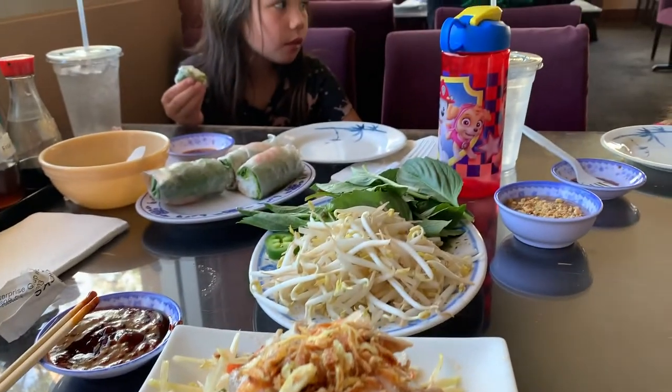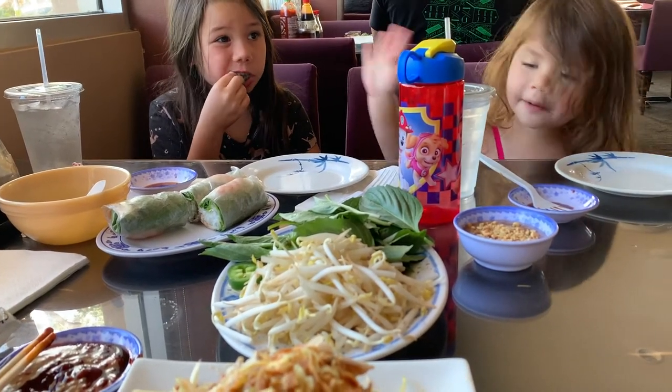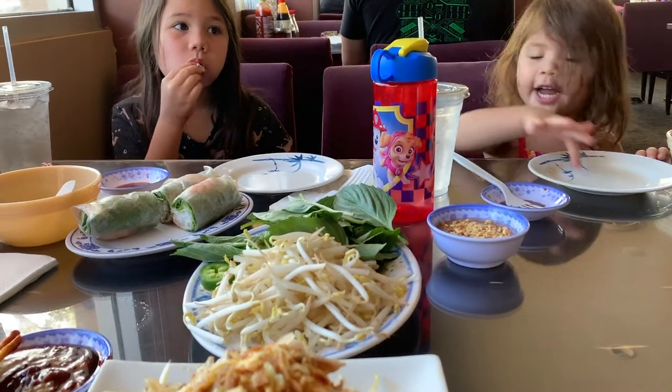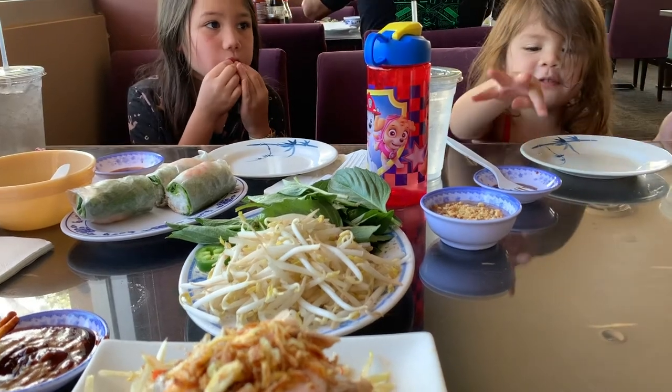Papaya salad is also one of my favorites. Papaya salad is basically a spicy salad made out of shredded unripe papaya and it normally has carrots in it. This particular one has shrimp and it also has beef in it.